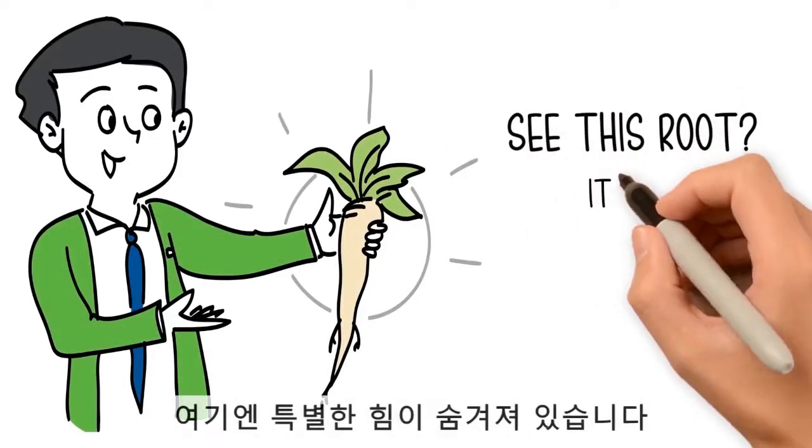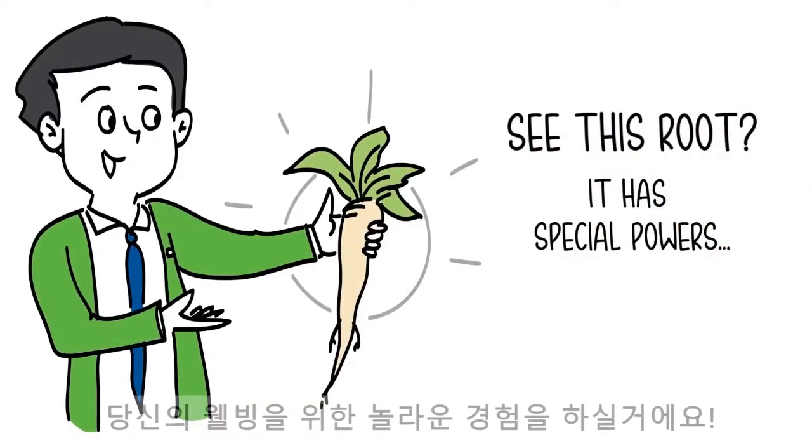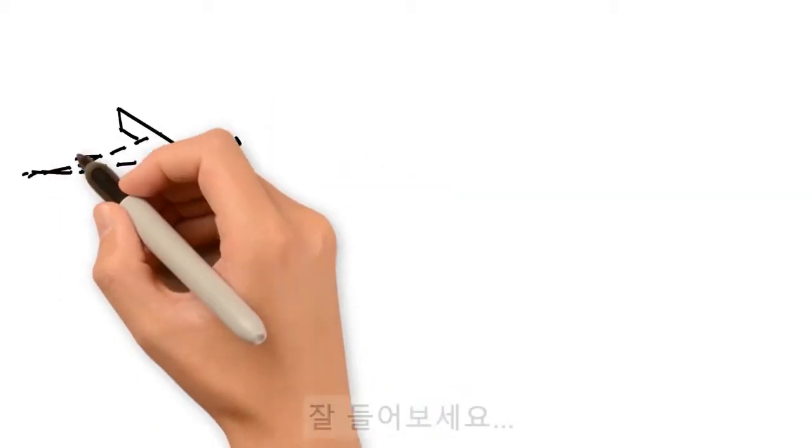See this root? It has special powers. It does wonders for your well-being. Here's why.